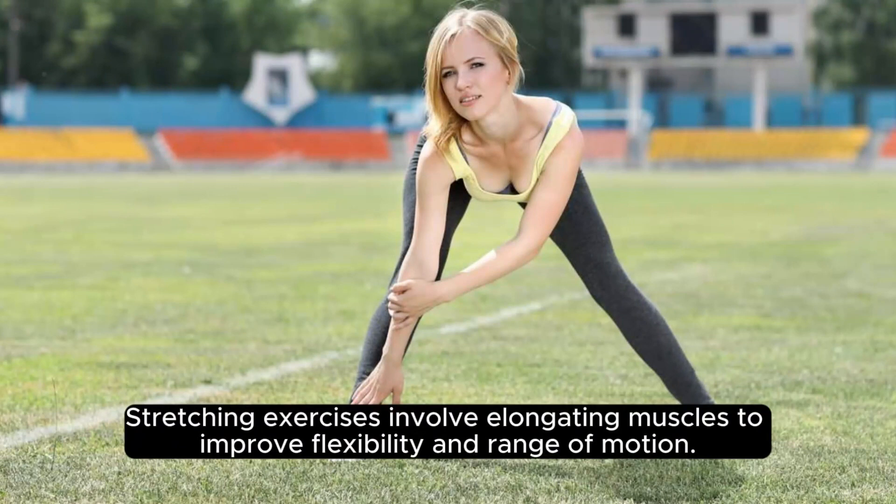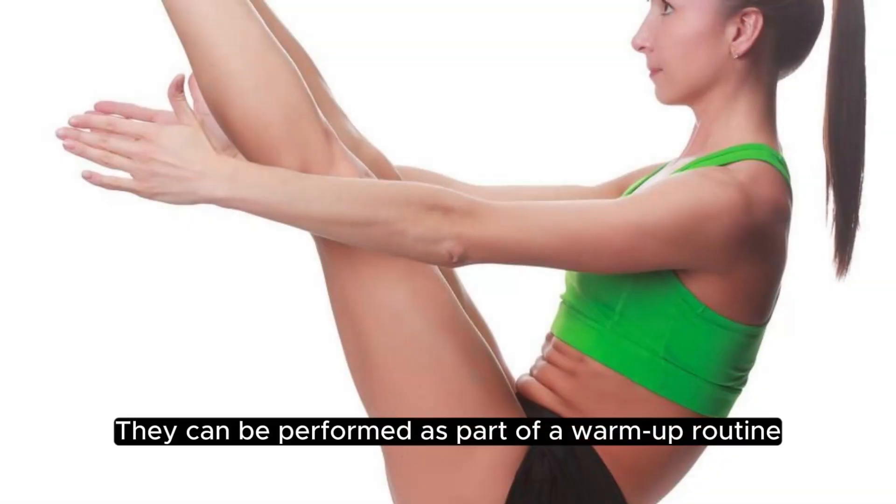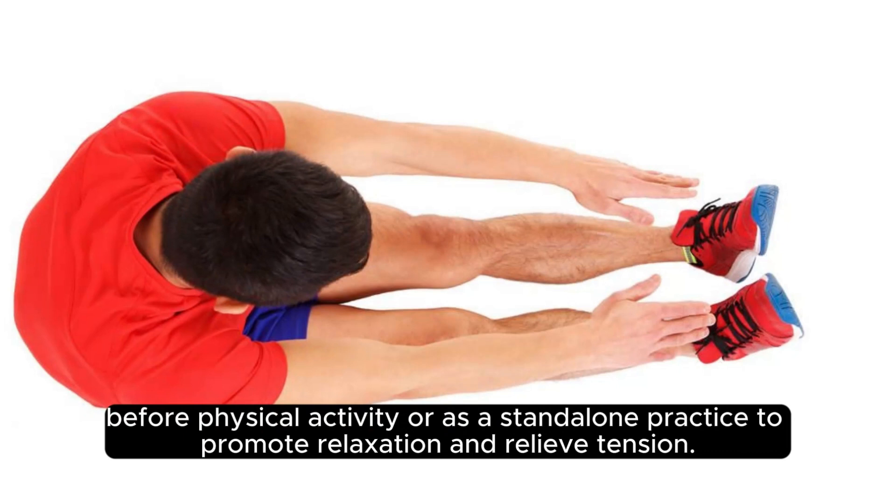Stretching exercises involve elongating muscles to improve flexibility and range of motion. They can be performed as part of a warm-up routine before physical activity, or as a standalone practice to promote relaxation and relieve tension.